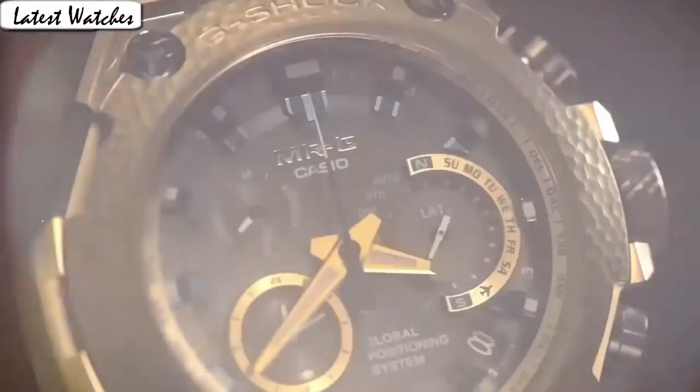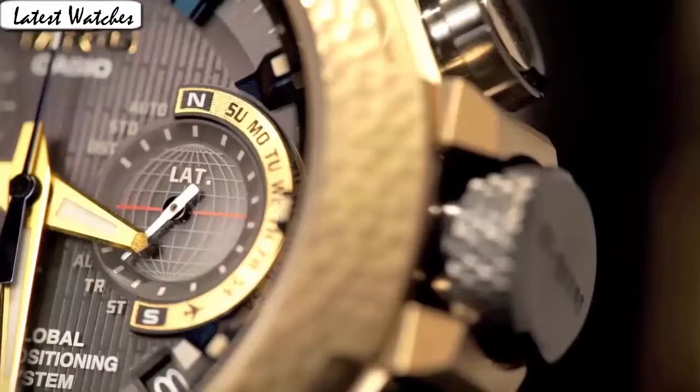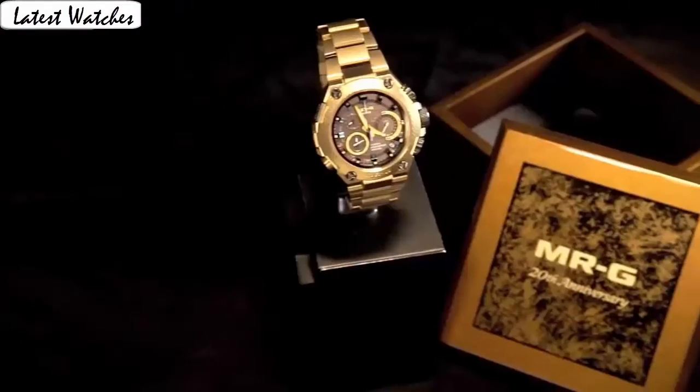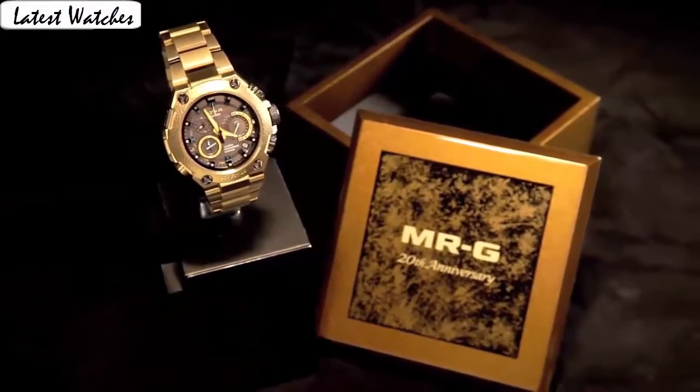Dial color black. Bezel material: fixed resin. Calendar date display between 4 and 5 o'clock position. Special features: chronograph, light, timer. Item weight 15.84 oz. Movement: GPS. Water resistance: 100 m.